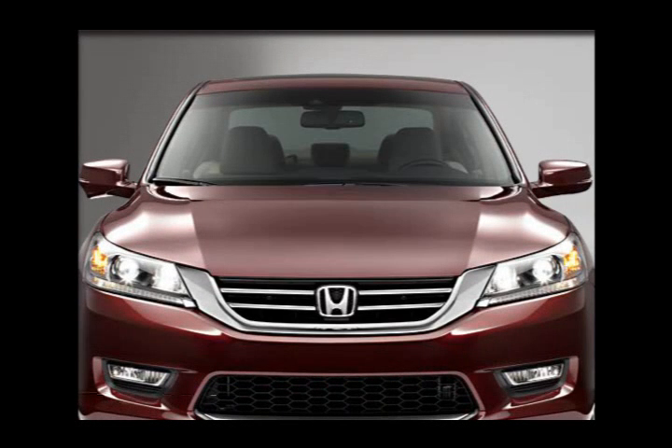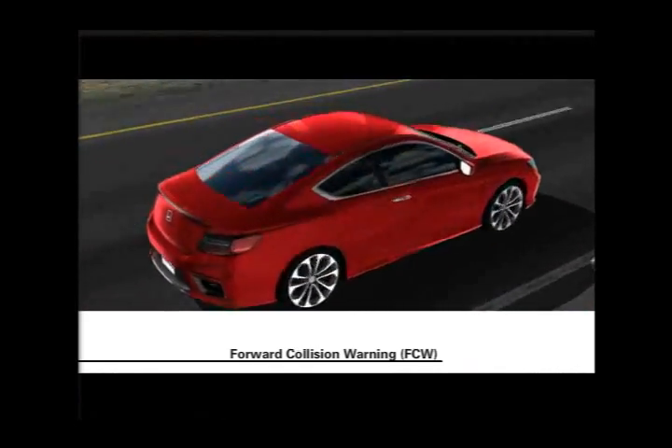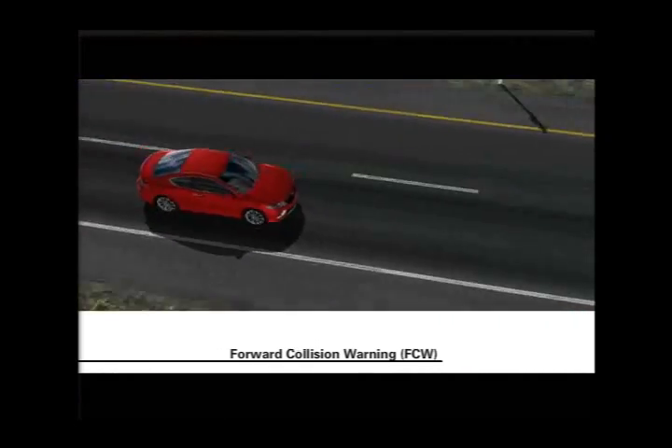Forward Collision Warning, or FCW, available on select trims, is designed to alert the driver if a possible collision with a vehicle ahead of the car is detected while the vehicle is traveling faster than 20 kilometers per hour.